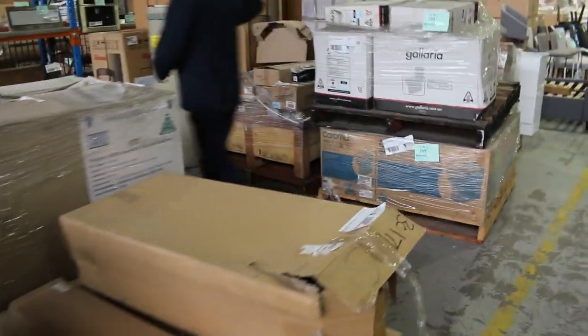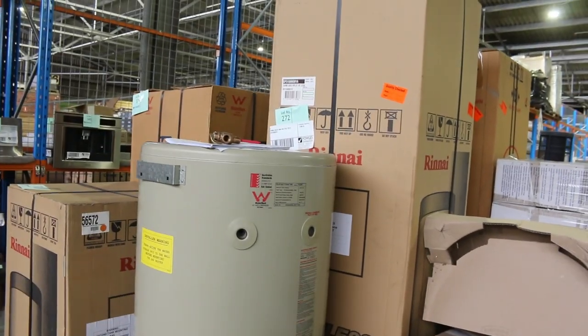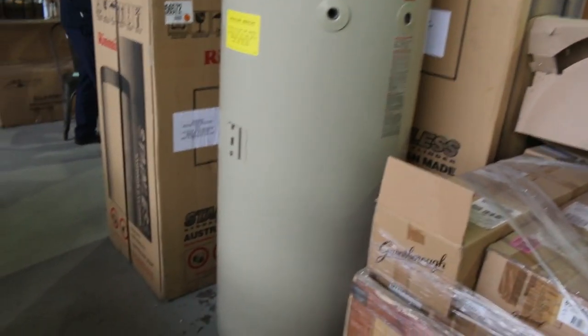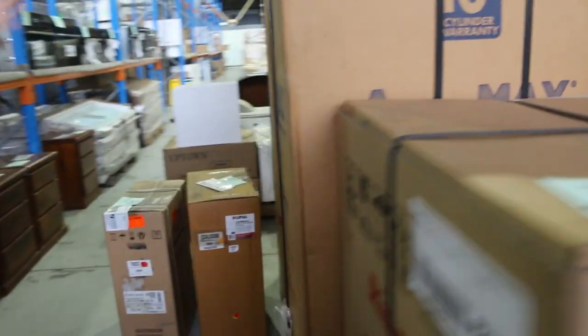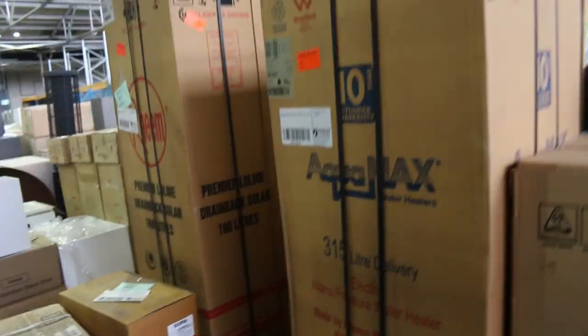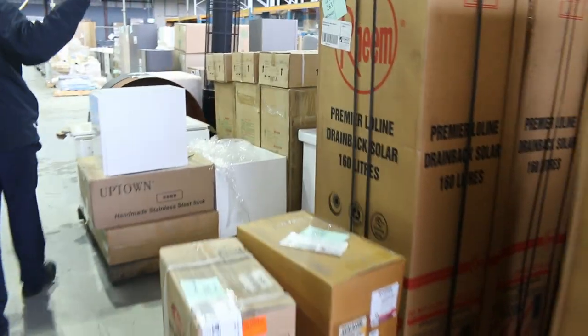Then down here, this is one of the most exciting parts of tomorrow's auction — unreserved hot water services folks. All bar one boxed up beautifully: Rinnai, Aquamax, Ream, Dux. Really nice looking units, all beautifully boxed up, ready to go. I will start them all the way at $1 without a reserve.